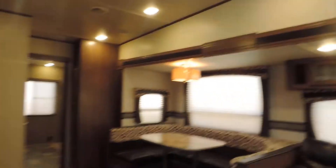Again, this is a bunkhouse with your bunks in the back and your bedroom up front. There are two separate bathrooms in this unit — the first one is connected to your bedroom.